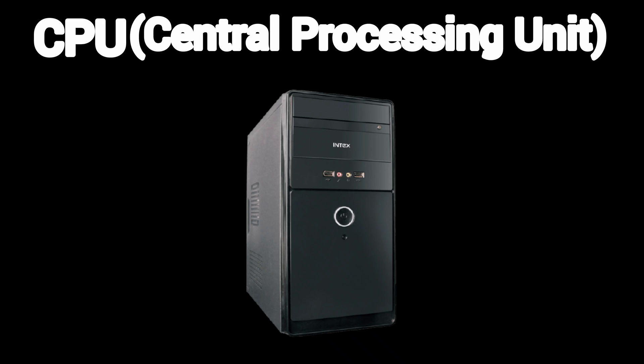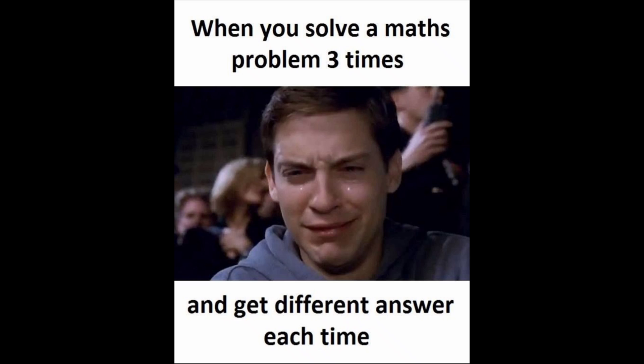CPU — central processing unit. This little square is your PC's Einstein. It does all the math, from opening Chrome to rendering your Fortnite wins.